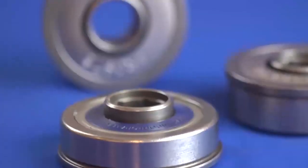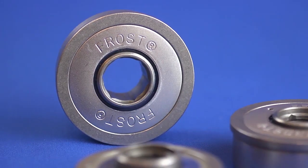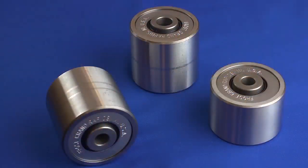We are a Grand Rapids, Michigan company that has been making top quality roller turns for more than a century. We can guarantee that our parts are the best in the industry, not only because they're made from high quality materials, but for other reasons as well.